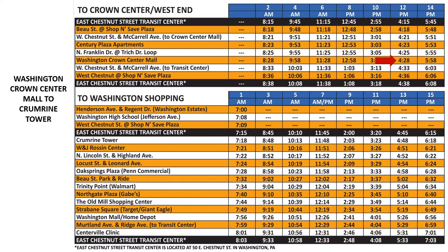We will then move down the schedule until we get to the row that says Crumrine Tower, which shows that we will arrive at 4:48 p.m.